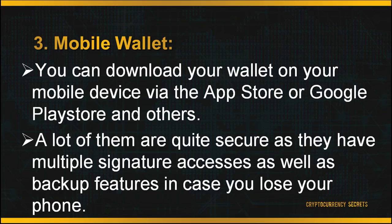The next wallet is your mobile wallet. You can download your wallet on your mobile device via the App Store, Google Play Store, and others. Having your wallet on your mobile makes it very convenient as you have access to it anywhere you go. A lot of them are quite secure as they have multiple signature access as well as backup features in case you lose your phone. This way, you would not risk losing your crypto funds as the backup feature has backed up your private key to unlock your wallet.